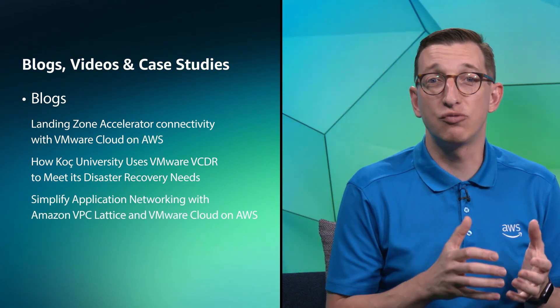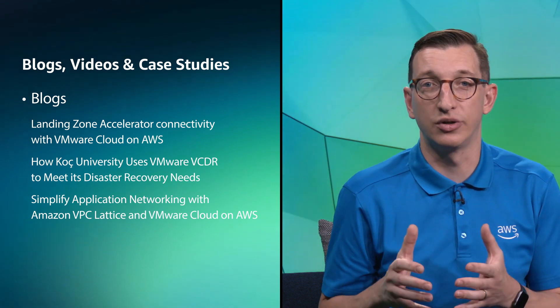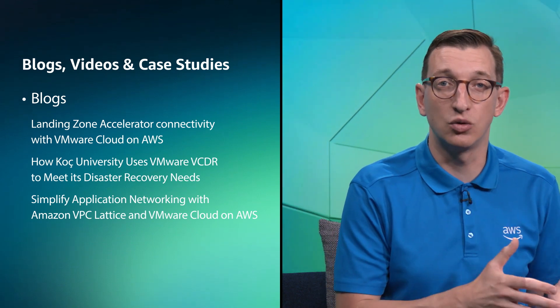Moving on to blogs, videos, and customer case studies — in another busy month for AWS blogs covering VMware, we've had three new blogs published in October. The first covers landing zone accelerator connectivity with VMware Cloud on AWS, written by Louis Caron, Simon Valancourt, and Tala Kelim. The second is titled 'How Koch University Used VMware VCDR to Meet Its Disaster Recovery Needs,' jointly written by Vahap Osk from AWS APM Partner Comensis and Tuna Esroy from AWS. Last but not least, Sheng Shen has written 'Simplify Application Networking with Amazon VPC Lattice and VMware Cloud on AWS,' and we'll be joined by Sheng later in the show to cover that article in more depth. And that covers all of the updates for this month.